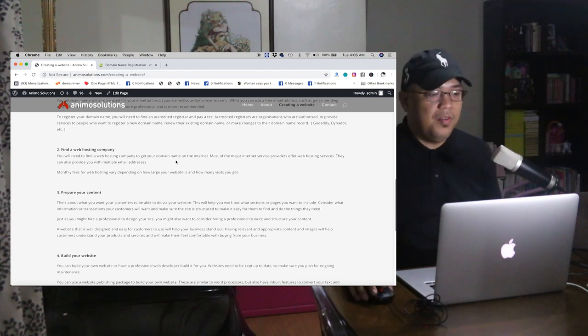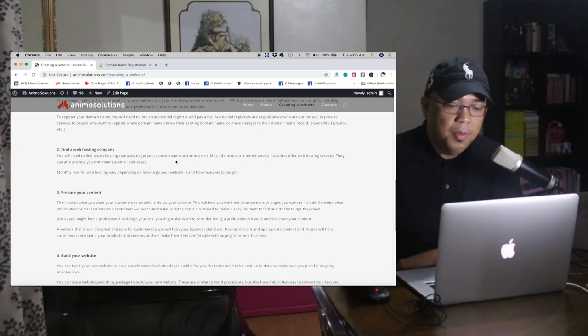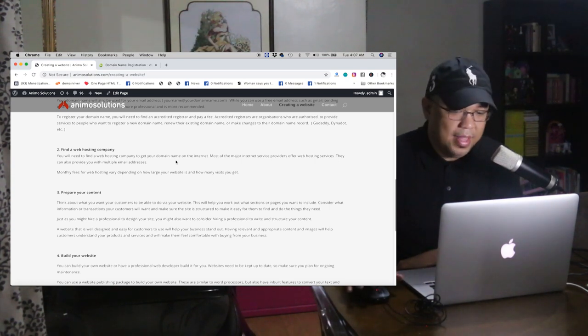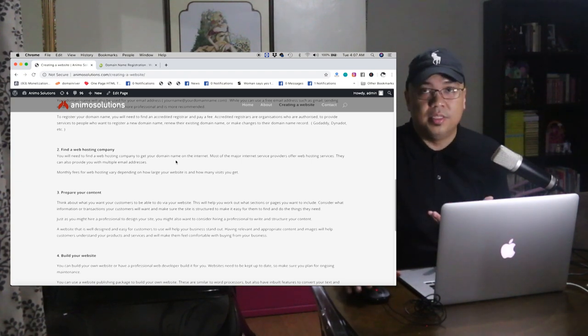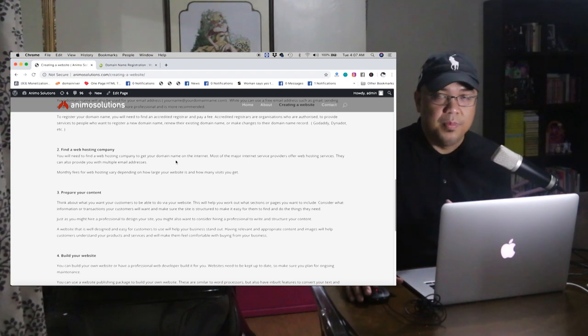Number two: find a web hosting company. You will need a web hosting company to get your domain name on the internet. Most major internet service providers offer web hosting services and can also provide you with multiple email addresses. Monthly fees for web hosting vary depending on how large your website is and how many visits you get. My company also provides web hosting for websites.